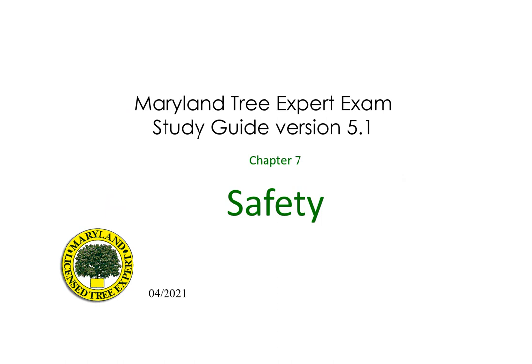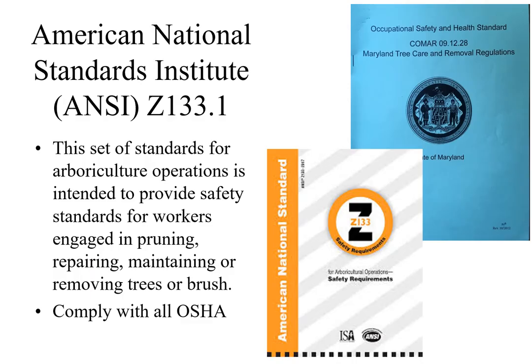Maryland Tree Expert exam study guide version 5.1, chapter 7: Safety. American National Standards Institute ANSI Z133 standards contain arboriculture safety requirements for pruning, repairing, maintaining, and removing trees, cutting brush, and for using equipment in such operations. All Maryland licensed tree experts shall comply with these safety standards while working in the state of Maryland.